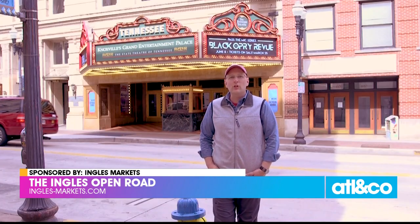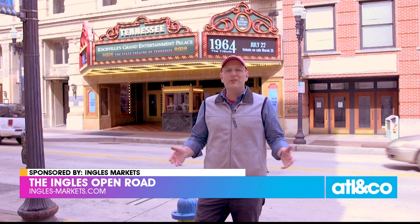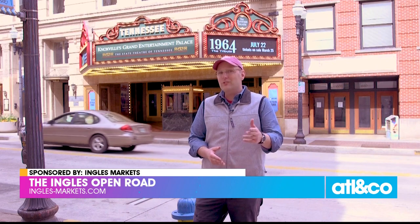After 14 months of closure due to the pandemic, the Tennessee Theater is welcoming audiences again. With nearly 100 years of history, this place has quite the story to tell.